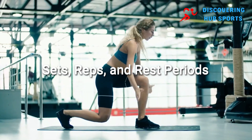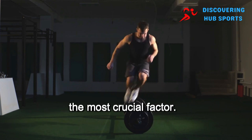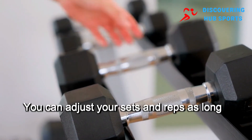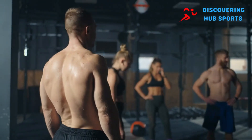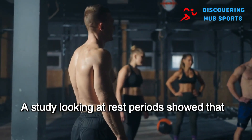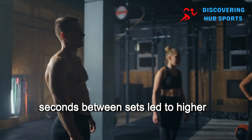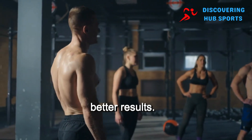Sets, reps, and rest periods: as previously mentioned, workout volume is the most crucial factor. You can adjust your sets and reps as long as you maintain high intensity to ensure sufficient volume. A study looking at rest periods showed that shorter rest times — 60 seconds vs. 90 seconds between sets — led to higher testosterone levels, so aim for less rest between sets for better results.